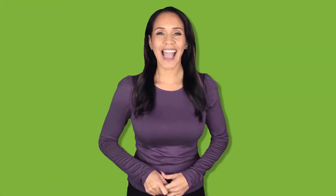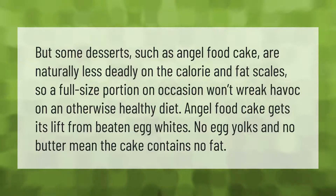Some desserts, such as angel food cake, are naturally less impactful on the calorie and fat scales, so a full-size portion on occasion won't wreak havoc on an otherwise healthy diet. Angel food cake gets its lift from beaten egg whites — no egg yolks and no butter mean the cake contains no fat.